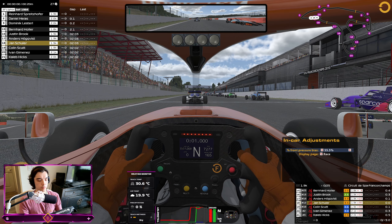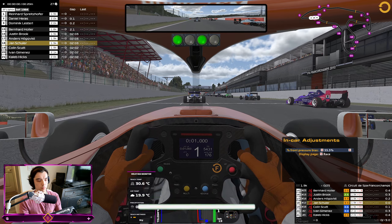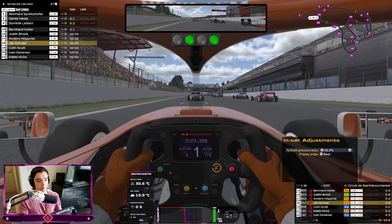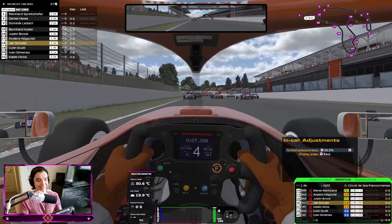Track temp is 31, air temp is 20 Celsius. Alright, here we go — 20 minutes to go. That clutch was not good, I tried it, it didn't work.